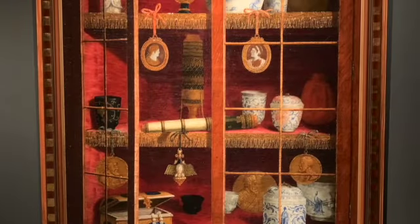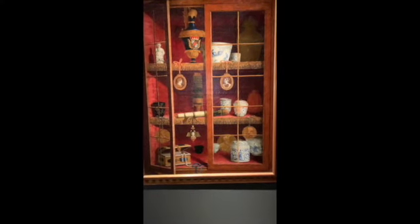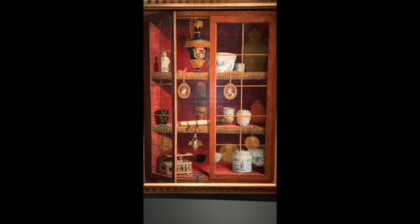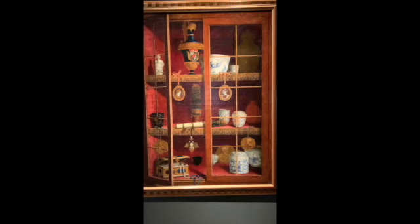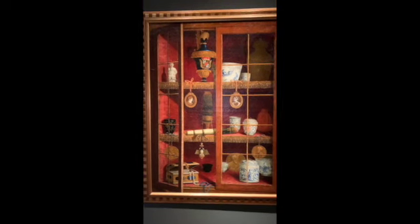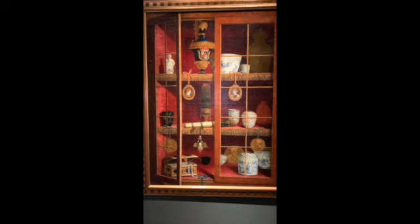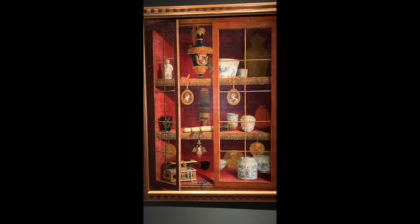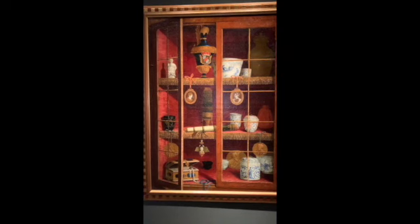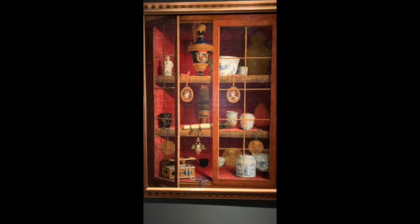This piece is called Kutbohr with Objects. It's done by an anonymous painter in Germany. As you can see, they have random objects. It looks to me like a Kutbohr for somebody who travels a lot and collects items from different places — which was very common in the 19th century. This is quite an interesting piece for me.